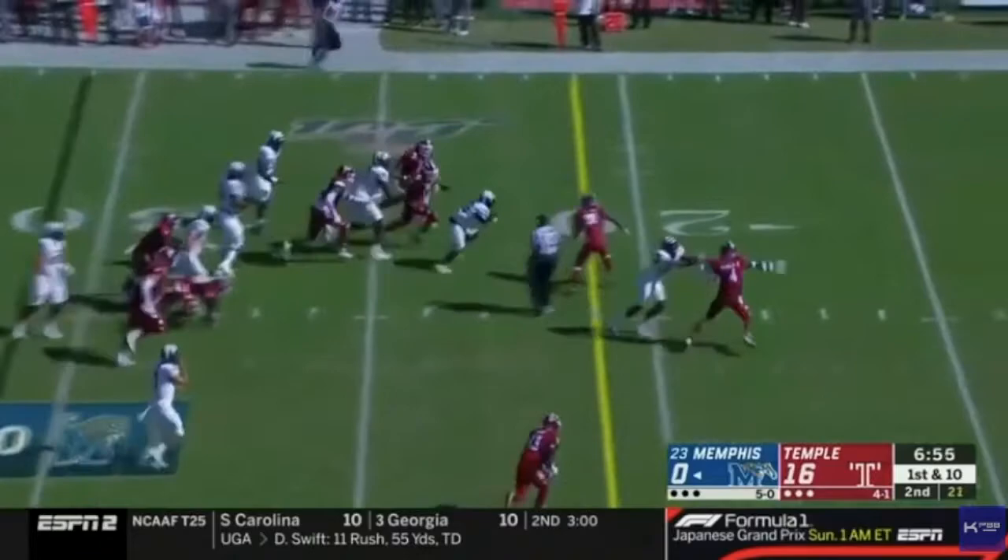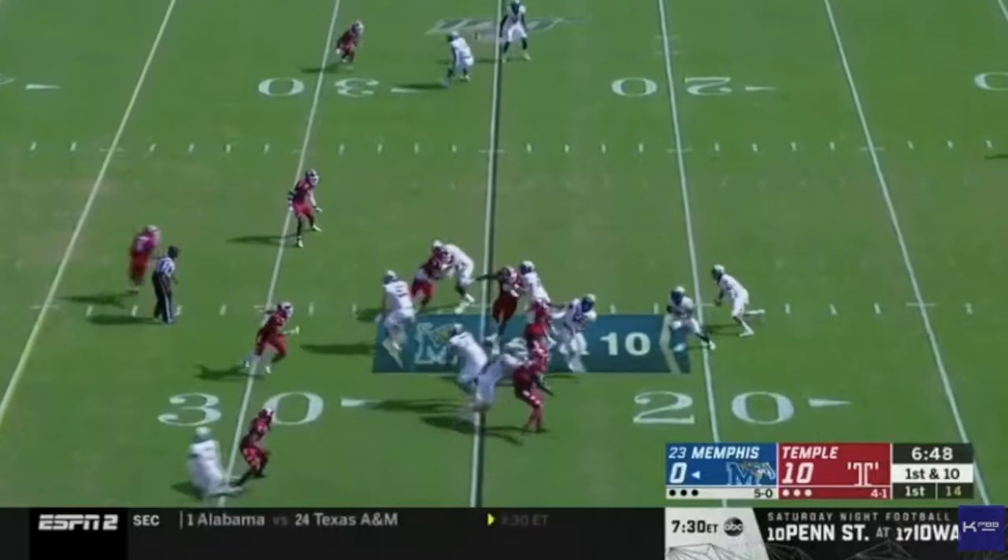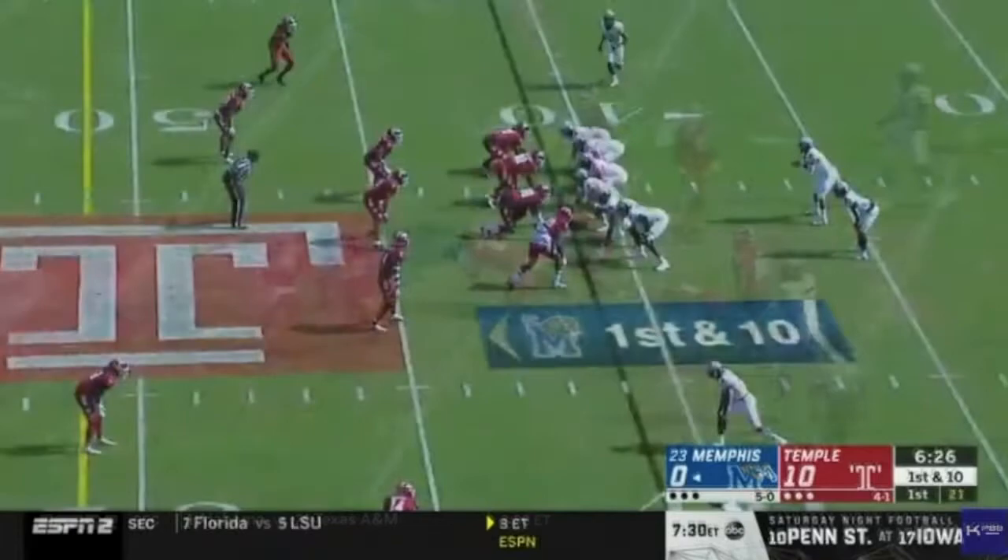Hey guys, today I want to talk about a running back that I don't think gets talked about nearly enough. This is because he opted out for the 2020 season. That running back's name is Kenneth Gainwell and he plays running back for the Kentucky Wildcats. Kenneth Gainwell is an exceptional talent who opted out for the 2020 season due to the COVID-19 pandemic, and he had an outstanding 2019 season.